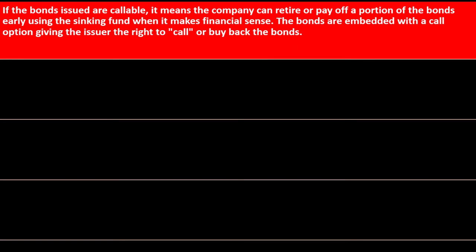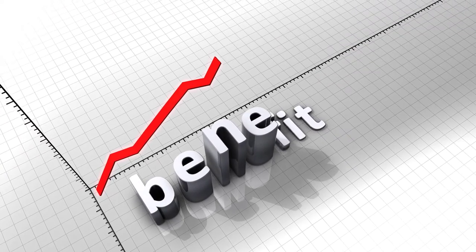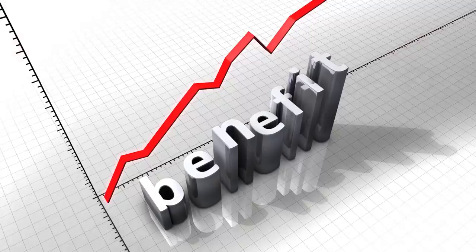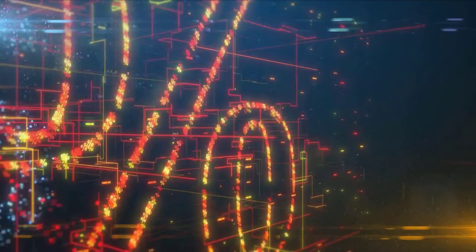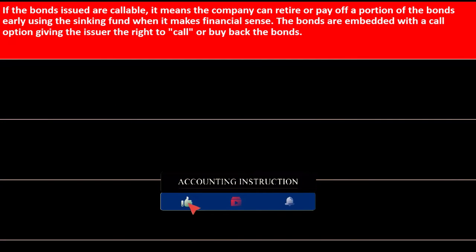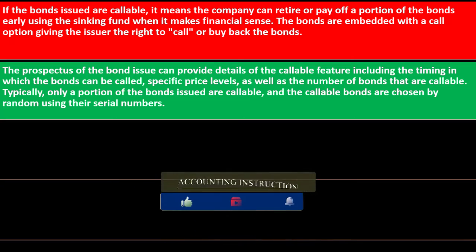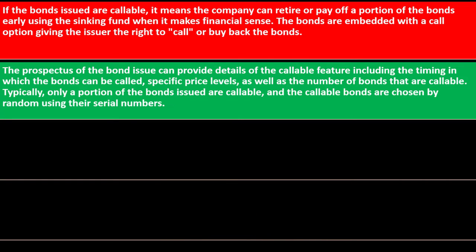Callable bonds: if the bonds issued are callable, it means the company can retire or pay off a portion of the bonds early using the sinking fund when it makes financial sense. This option typically benefits the company, especially when more favorable interest rates emerge over time. The prospectus will provide details on the callable features, including timing, specific price levels, and the number of bonds that are callable.